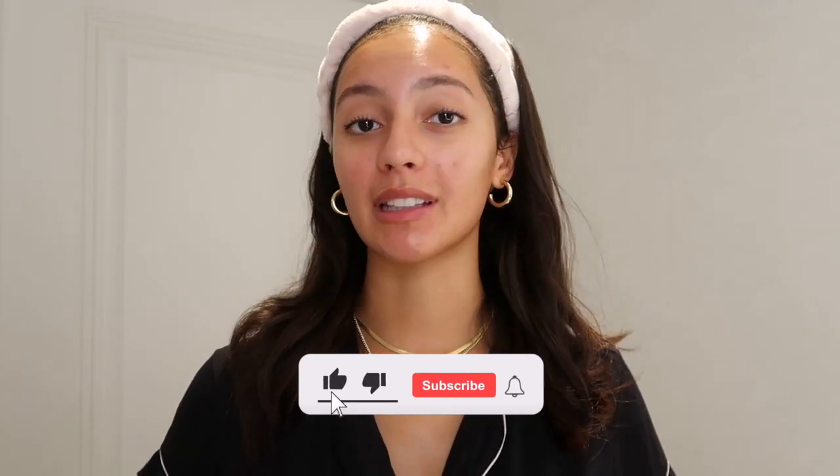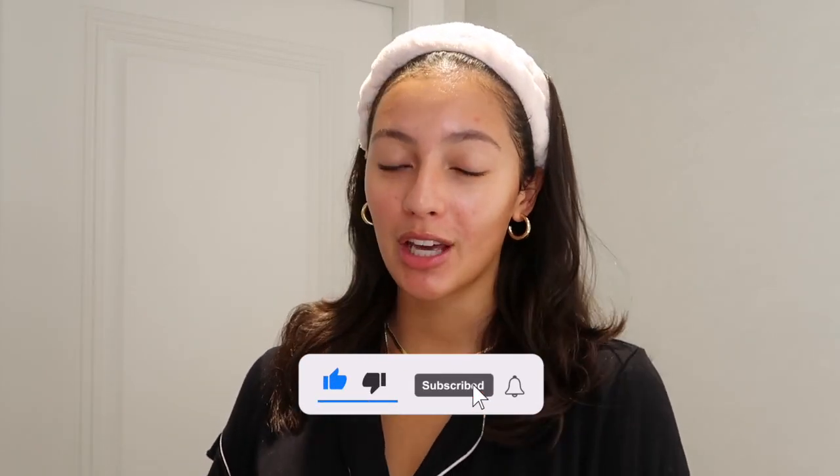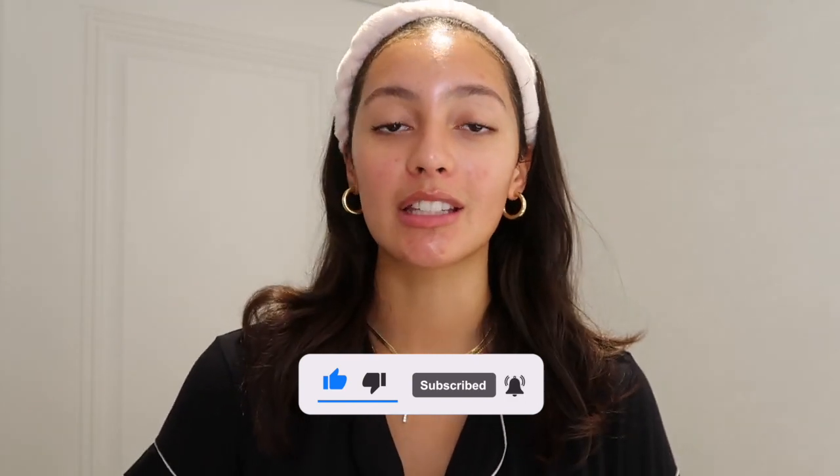Okay guys, that is pretty much it for today's video. I hope you guys enjoyed it. Make sure to like this video, subscribe to my channel, and turn on the post notifications. Talk to me in the comments and ask me any skincare questions you may have — I would love to answer them all. I'll see you guys in the next one!